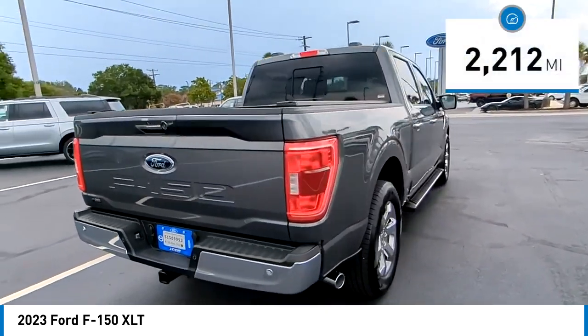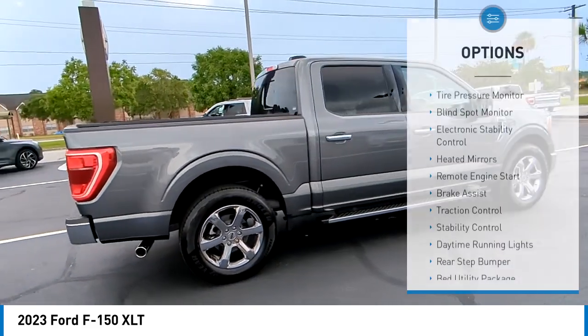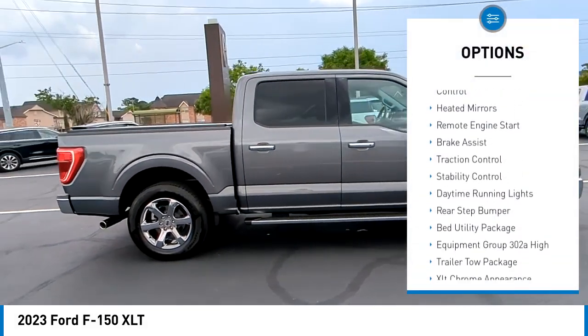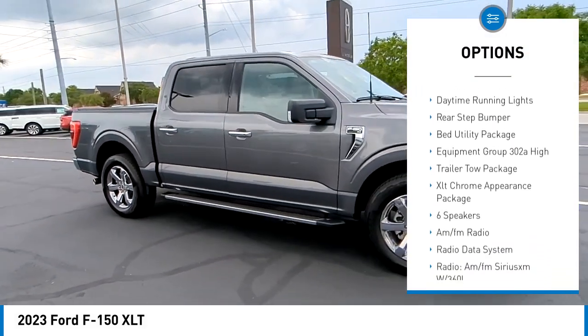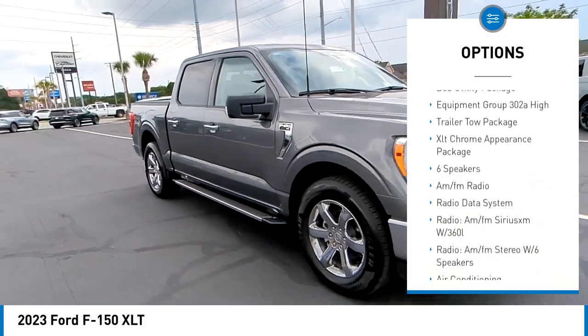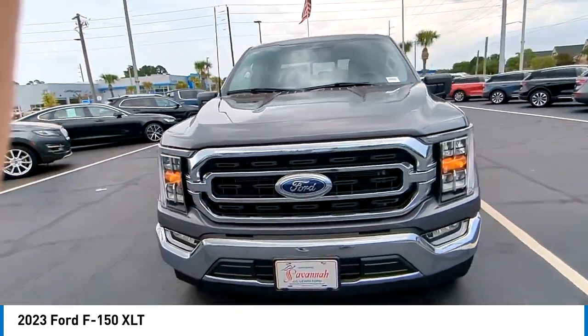This vehicle has less than 3,000 miles. Here are some of this vehicle's great options: tire pressure monitor, blind spot monitor, electronic stability control, heated mirrors, remote engine start, brake assist, traction control, stability control, daytime running lights, rear step bumper.